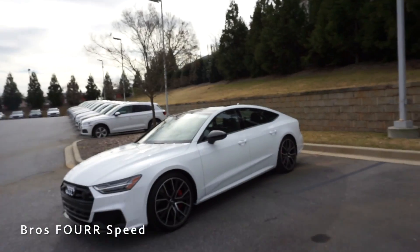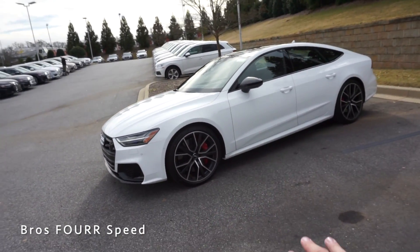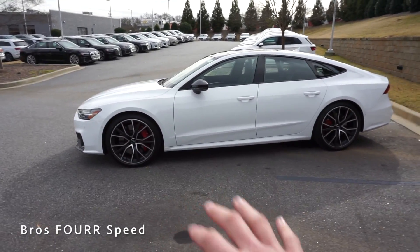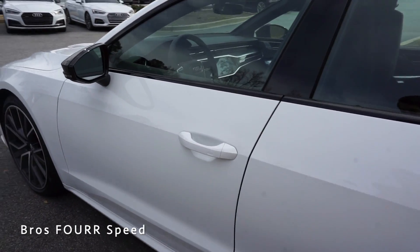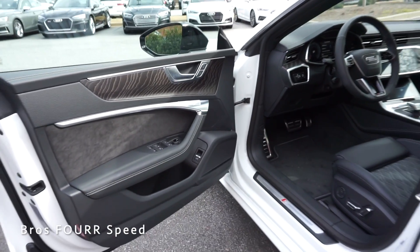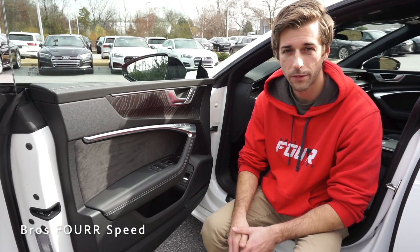That's going to finish it up for the exterior walk-around on the 2020 S7. Comment down below — what do you think of the styling of this model? I really like it with the black optics package; it's very subtle — white with black accents everywhere, so it doesn't stick out but still has a nice clean design. Now let's take a look at the interior. I have the vehicle locked and the key in my pocket — I'll just place my hand on the door handle and it will automatically unlock.